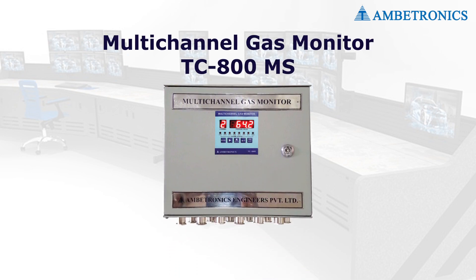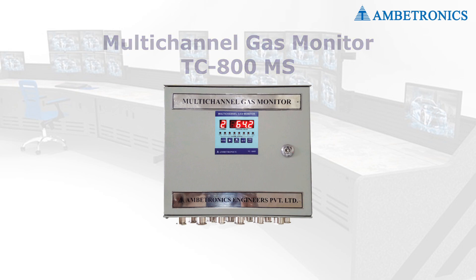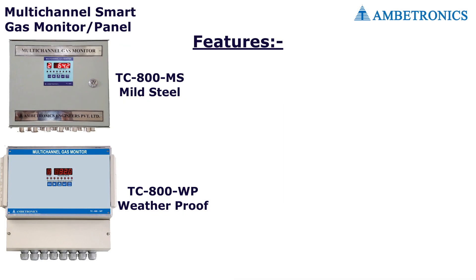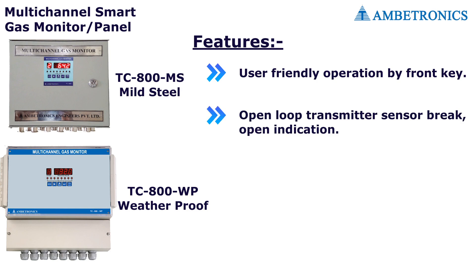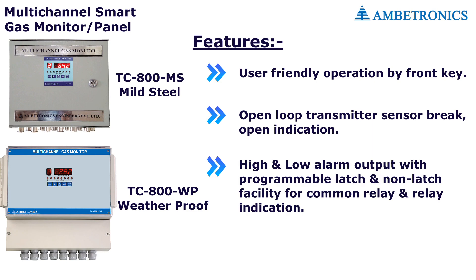The multi-channel gas monitor is installed in the security officer's cabin. Features of the smart gas monitor DC800: user-friendly operation by front key, open loop transmitter, sensor break open indication, high and low alarm output with programmable latch and non-latch facility for common relay and relay indication.